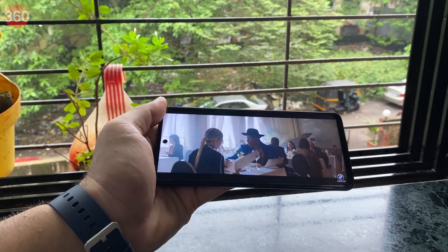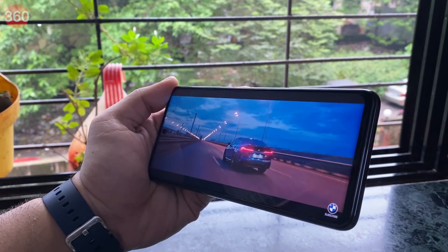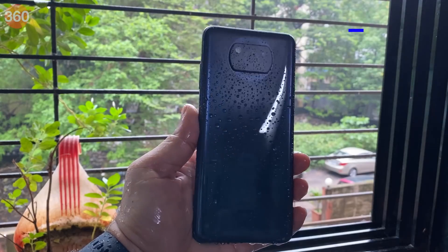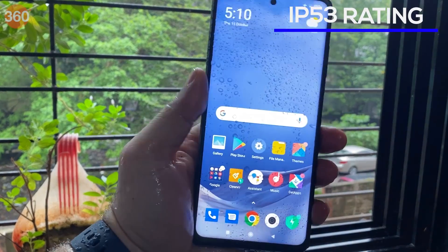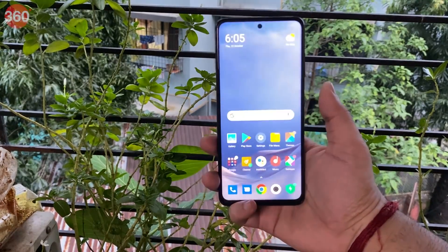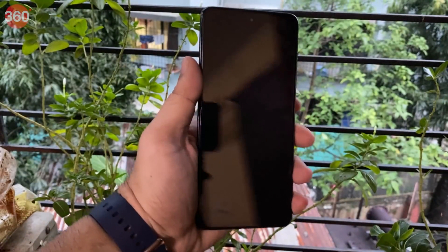I enjoyed watching videos on the big 6.67-inch display of the POCO X3. It has good viewing angles and the stereo speakers do enhance the experience. It is also worth noting that this smartphone is IP53 rated for dust and water resistance. I found the side-mounted fingerprint scanner to be well positioned and quick to unlock the device. Face recognition is similarly fast.